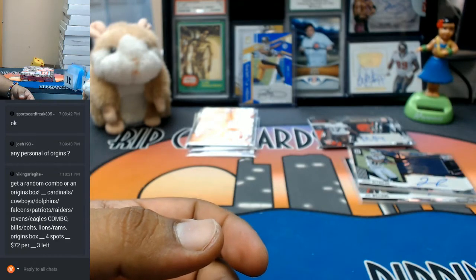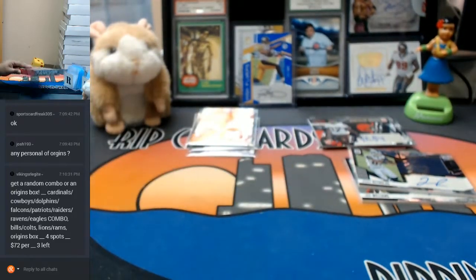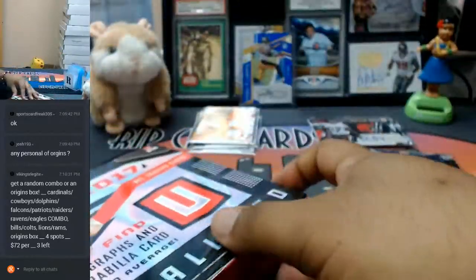Thank you for that, Vikings — very helpful. We still got that filler going, three spots left. Get you a combo team or a box of Origins for $72. Vikings are legit. Hashtag teamwork, hashtag makes the dream work.